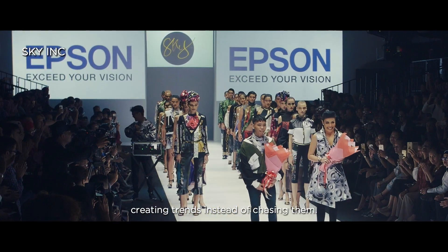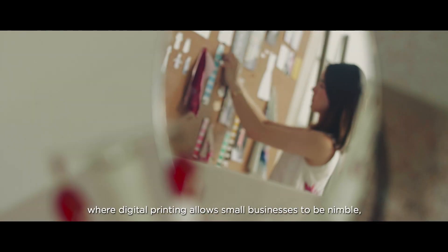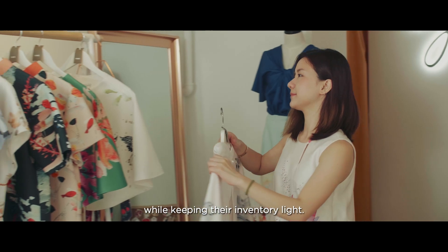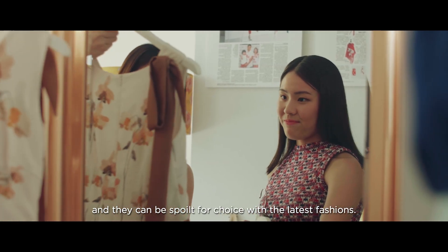The impacts of digital textile printing extend to the retail sector, where digital printing allows small businesses to be nimble, reacting quickly to market trends while keeping their inventory light. Customers' shopping experiences are elevated, and they can be spoiled for choice with the latest fashions.